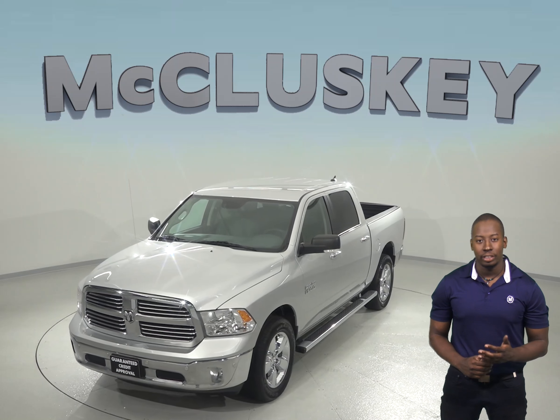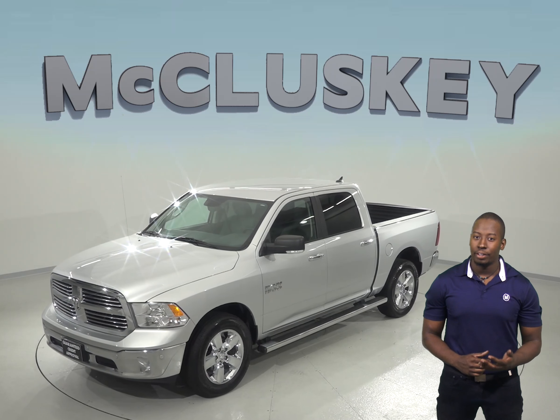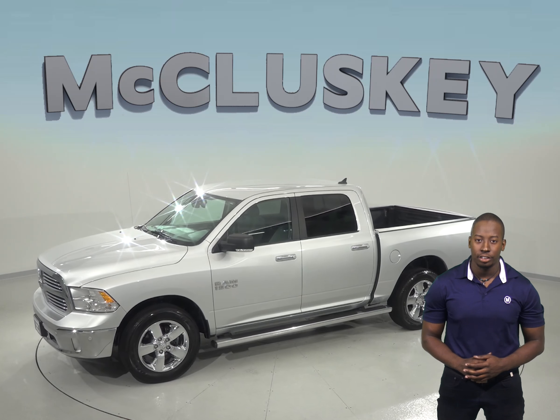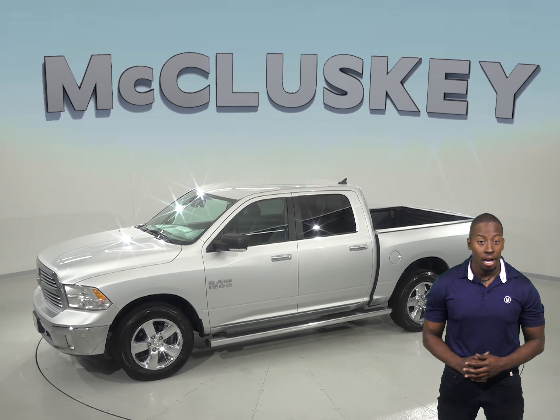You will find comfort with the diesel-grade colored premium cloth upholstery, and as for entertainment, you'll be pleased with the AM-FM radio controlled through the center touchscreen. Parking and reversing will also be simple and safe thanks to the backup camera.